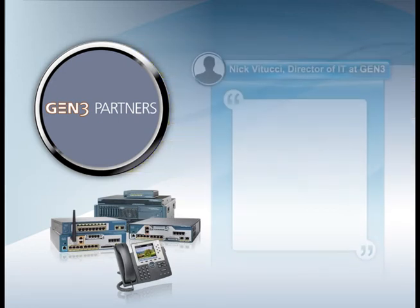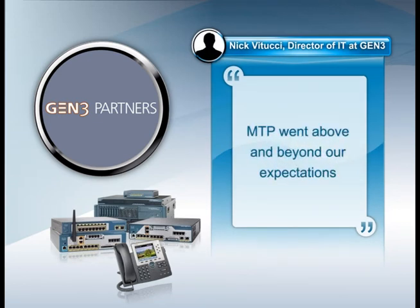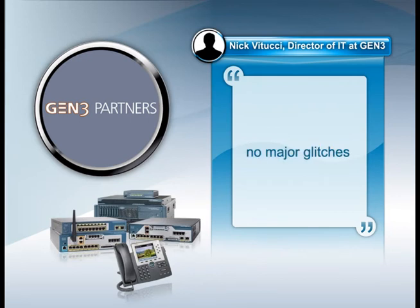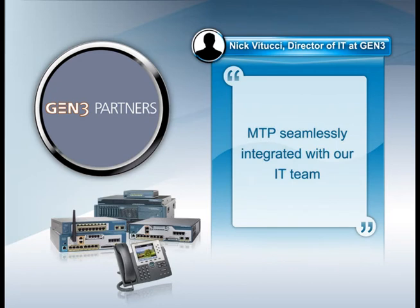Everyone at Gen3 has been happy with the Cisco solution MTP provided for us. MTP went above and beyond our expectations, and there were no major glitches in the rollout. One of the things they've provided is a nearly transparent solution. If you asked anyone here what they thought of MTP, most likely the answer would be, who?